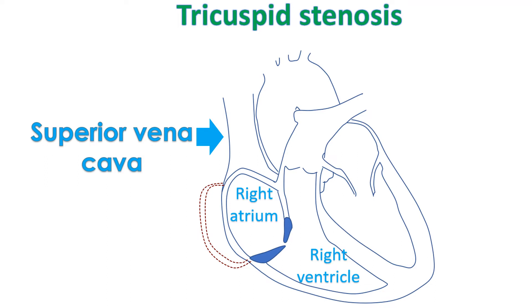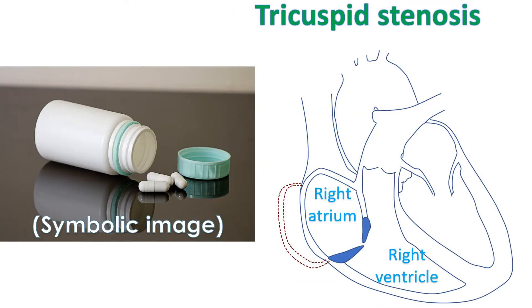When the pressure in the inferior vena cava rises very much, the liver becomes congested. Fluid starts collecting under the skin of the legs and in late stages in the abdomen. Function of the liver may also be affected in the long run in severe cases.